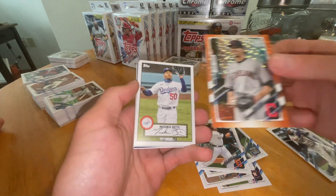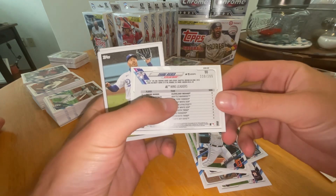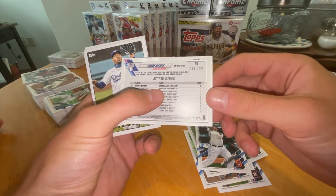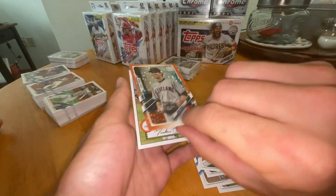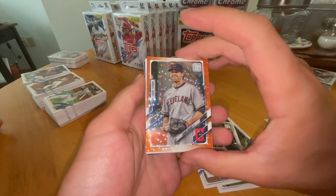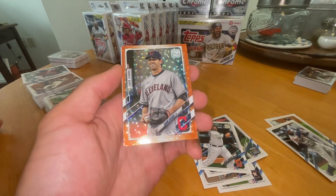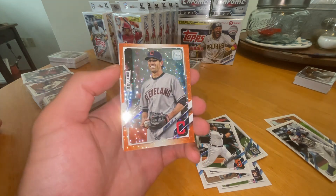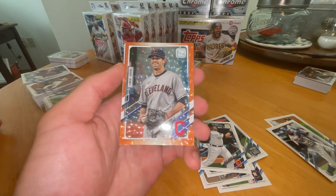Card behind — Mookie Betts. Numbered. It is numbered to 299. Look at that — 239 of 299. That's a cool one right there. Shane Bieber orange refractor parallel. Whatever that is, it looks pretty cool. It's one of the best cards we've pulled today.